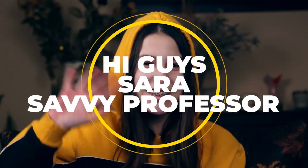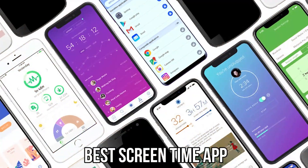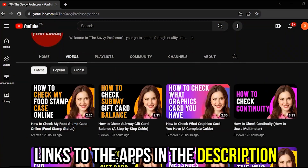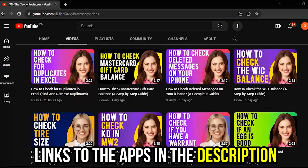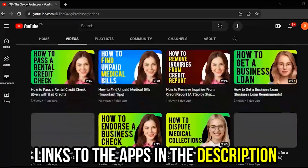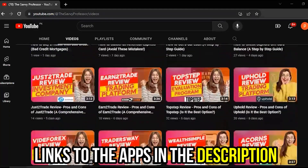Hi guys, this is Sarah from The Savvy Professor, and welcome to our video on the best screen time apps. You'll find the links to the apps in the description, and make sure to watch until the end to find out our verdict on which screen time app is the best from the list and why.